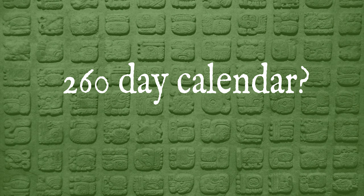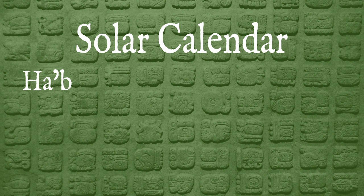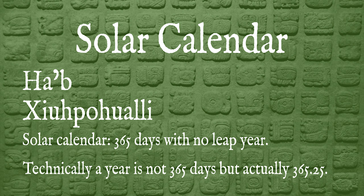The sacred calendar was not used on its own. A 260-day calendar would not be very useful for tracking seasons and years, but the ancient Mesoamericans understood this and had a better calendar for that. Ticking right alongside the sacred calendar was the 365-day solar calendar, known by its Maya name the Haab', and also by its Aztec name. This solar calendar is often referred to as the vague year, since it did not account for the leap year. Technically a year is not 365 days, but roughly 365 and a quarter days. People were aware of this discrepancy but never opted to change their calendar.